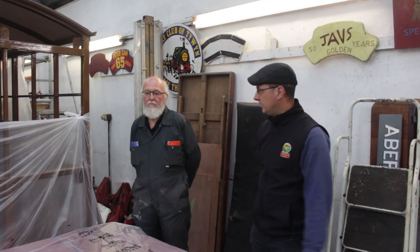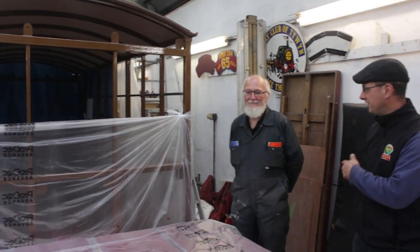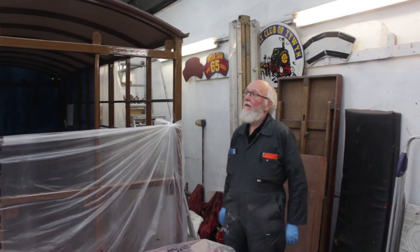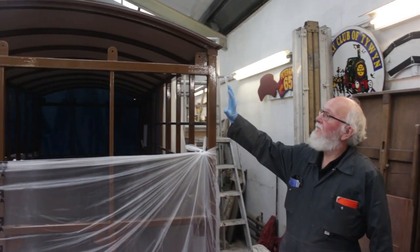Here we are in the paint shop. This is Andy, who's doing an awful lot of work on the brand new open coach. We're now at the stage where we've fitted the roof and the body side panels have been painted. I'll hand over to Andy to tell us about how the roof was fitted.